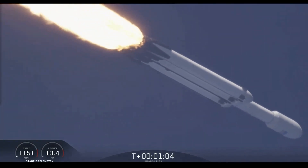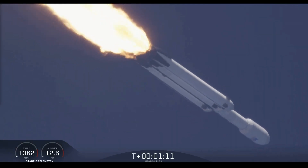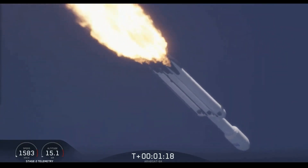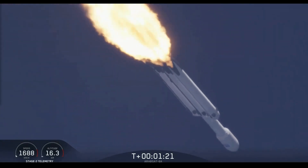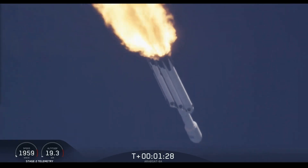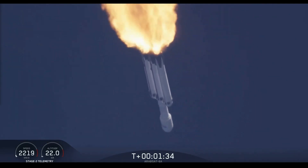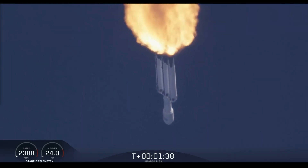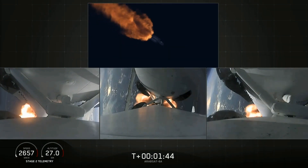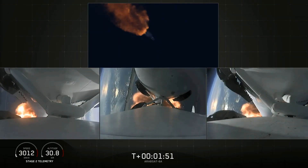Vehicle is supersonic. Side boosters are throttling back up on power as we're through the period of maximum dynamic pressure. Trajectory looking good — you can hear the applause as we've gotten past maximum dynamic pressure. Next event coming up is chilling of the MVAC-D engine to get the turbo pump ready to ignite the main engine on the second stage in another couple of minutes. Merlin engine performance looks good. We've begun dropping power on the side boosters to decrease loads on the center core.